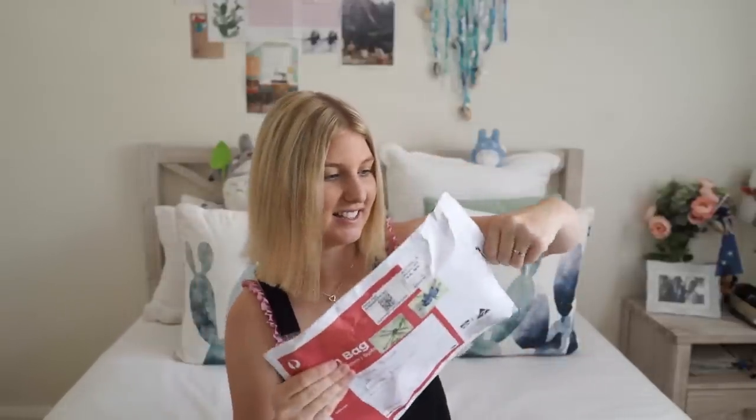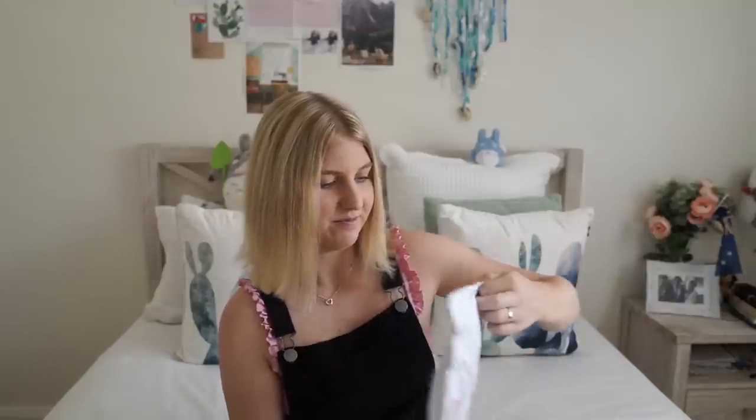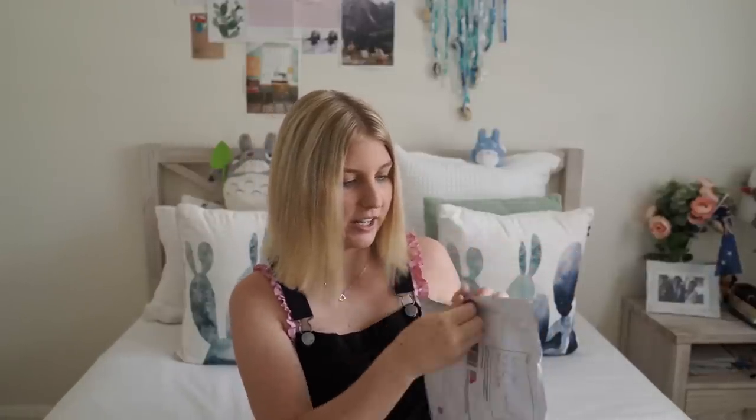I've actually got this really big one here from Erin Jones. If you may remember, I actually randomly selected her name out of a hat and she won my giveaway for the Kiki K paper lovers book. I was so surprised to get a letter back from her. And it's a really big letter, so let's see what's inside.